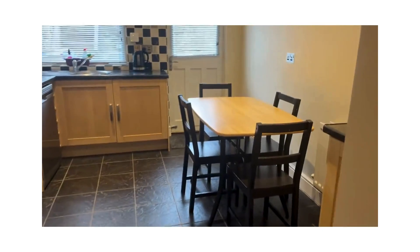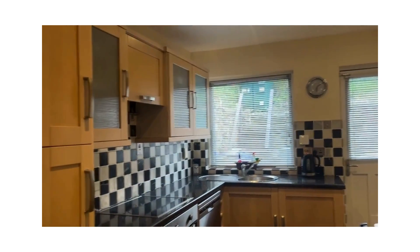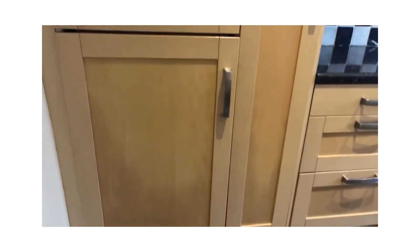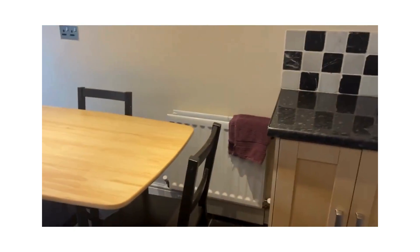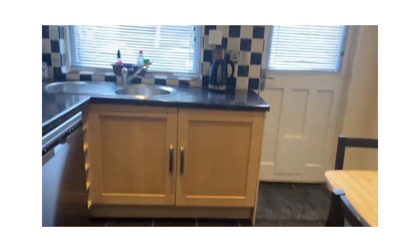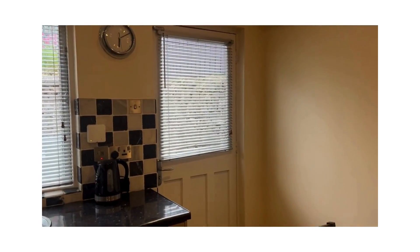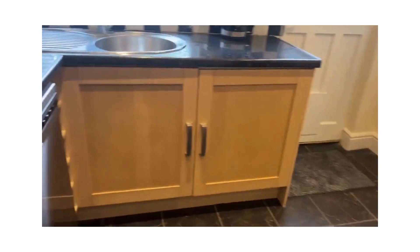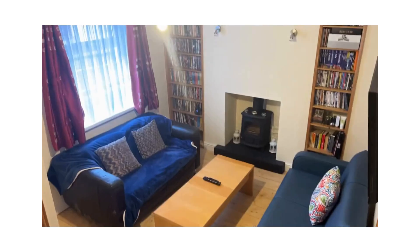Into the kitchen — it's modern and bright with a good range of presses. There's an integrated fridge freezer, a built-in oven and hob, a dishwasher, and plenty of room for a table and chairs. There's oil central heating in here as well as the wood-burning stove, so it's a really cozy house. Peeking out to the back you can see a small yard — the oil tank is out there.